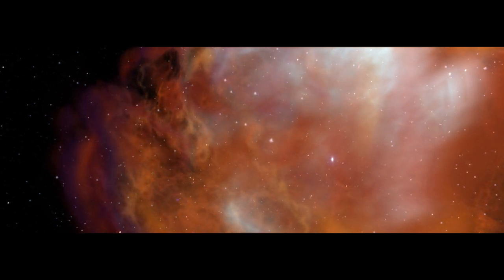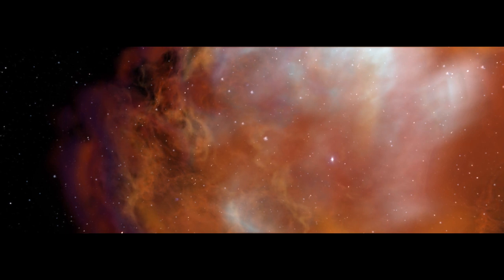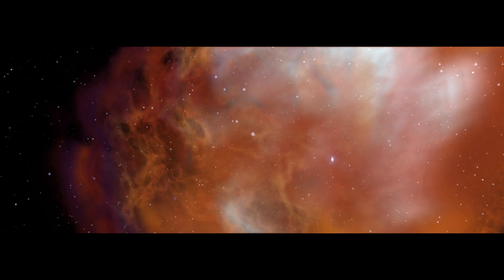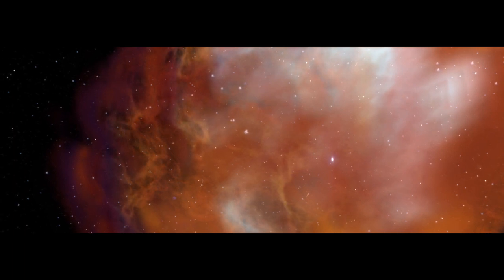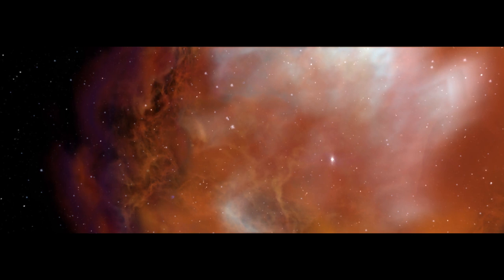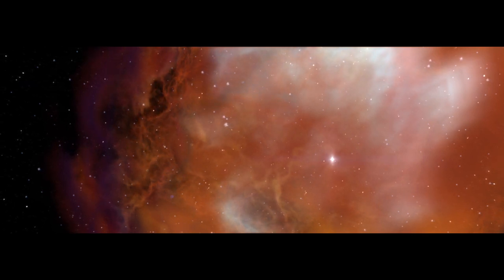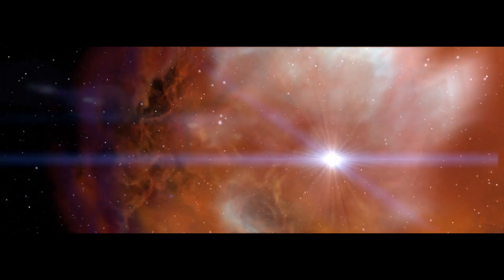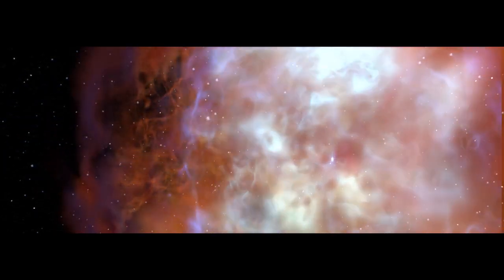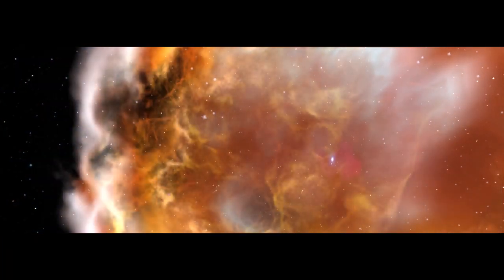The raw ingredients of Bennu and our solar system originated in a stellar nursery — a vast cloud of hydrogen, helium, and dust. Our own Sun doesn't yet exist. Nearby, hot stars like this one quickly burn up their fuel and destroy themselves in a colossal explosion called a supernova. The explosion destabilizes our cloud, causing it to collapse.